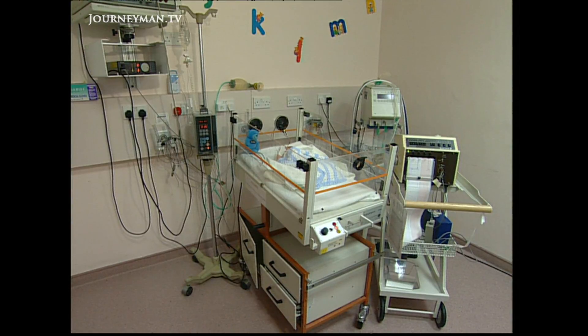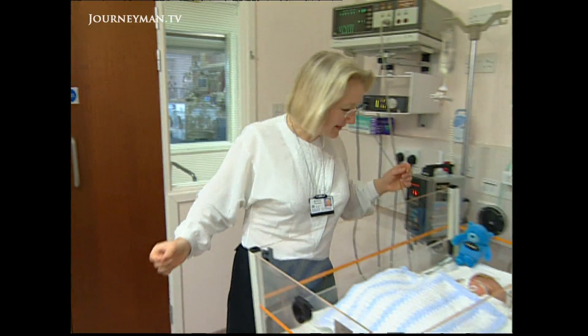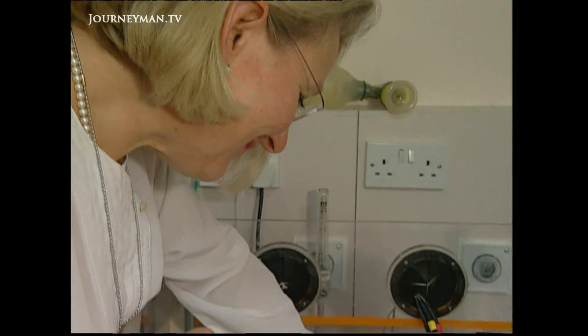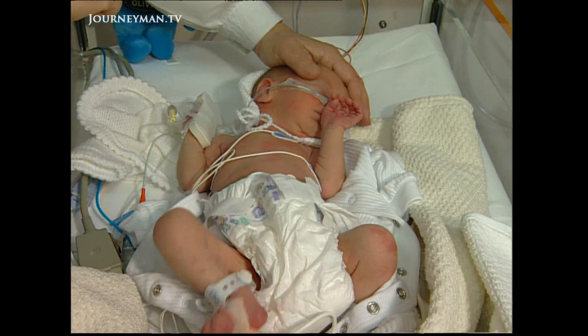Until now, there has been no treatment for babies who have been deprived of oxygen at birth. But baby Madeline was born in St. Michael's Hospital in Bristol, England. It was here that Dr. Marianne Torreson was pioneering a new cooling cap treatment. She was very, very sick at birth, with very little normal responses when we examined her. She needed maximal intensive care.